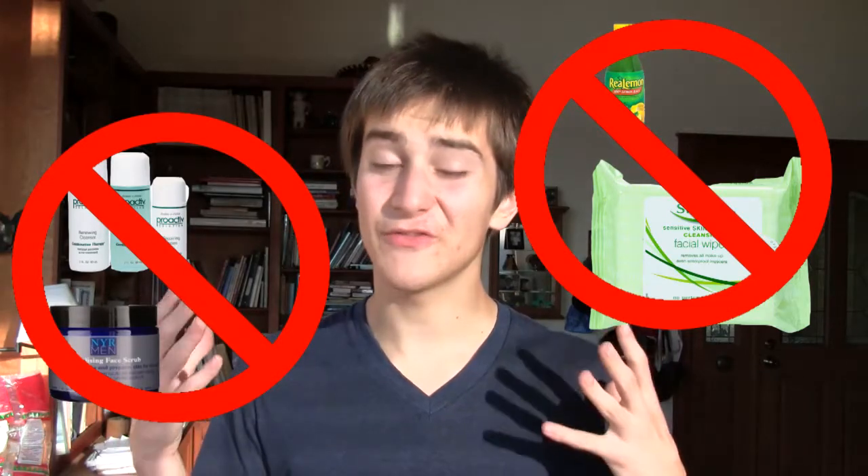Hi! So a lot of people have been asking me, Sam, how do you get such good skin? Believe it or not, I don't use any remedies that I buy. I don't use Proactiv. I don't use any wipes. I don't clean my face. I don't use lemon juice or any other home concoctions or remedies to put on your face.